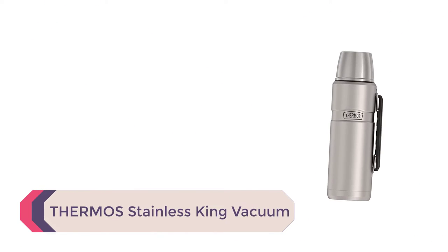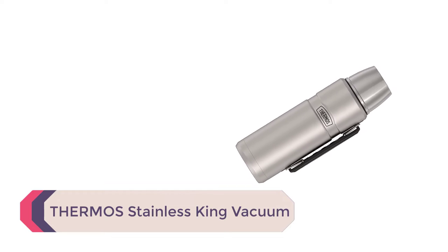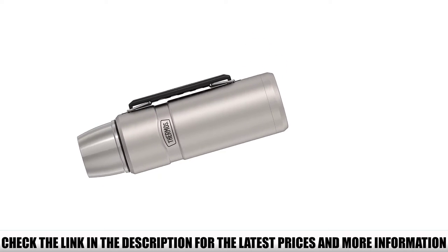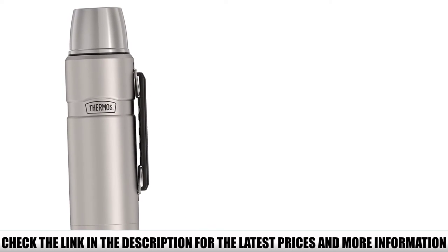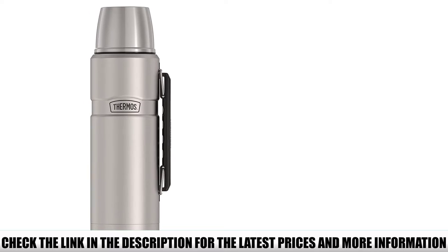Number 5: Thermos Stainless King Vacuum. Nowadays we use the term 'thermos' to define an insulated bottle, but the name actually comes from the brand that's best known for making this type of product — which speaks a lot of the quality this brand offers. This is a 40-ounce thermos, great for the office or a picnic, and it can hold pretty much your daily coffee amount.